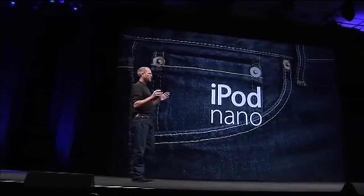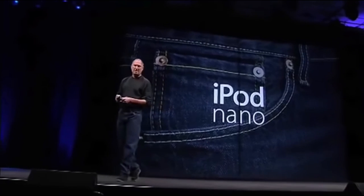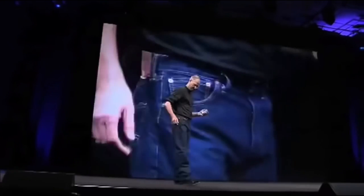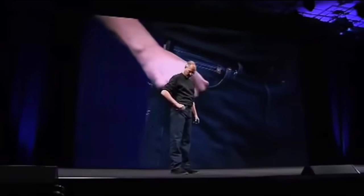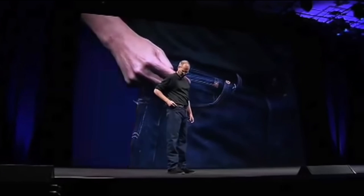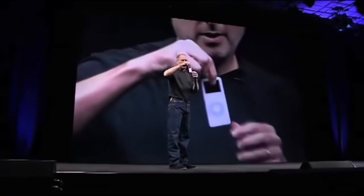The iPod Nano is the biggest revolution since the original iPod. A lot of people worked so hard on this over many months, and it is my privilege to show it to you. A thousand songs in your pocket — the iPod Nano. I've got a pocket right here; this is the one your iPod has traditionally gone in. Ever wonder what this smaller pocket's for? Well, now we know — because this is the new iPod.